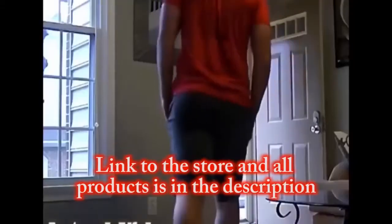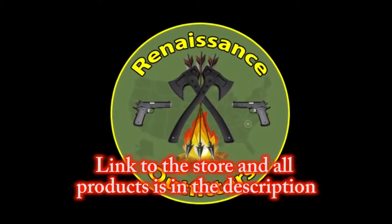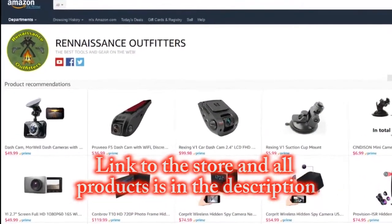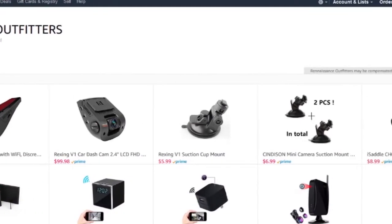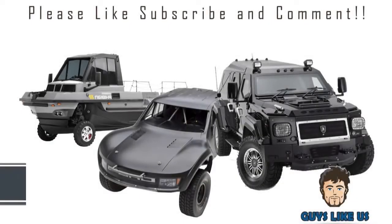Thanks for watching, and don't forget all of these hidden cameras are on sale now at our Amazon store, Renaissance Outfitters. We find the absolute best products at the best prices and bring them to all the other guys like us out there. Special thanks to Entertainment Life Networks for promoting our channel. Please like, subscribe, and comment, and we'll see you guys in the next video.